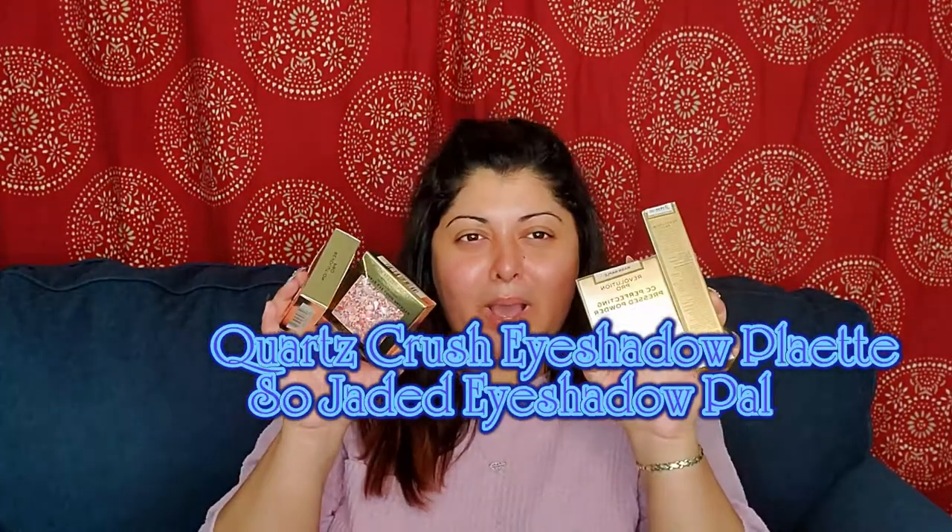I also got a Stardust shadow palette — it came in a cute little bunny packaging since it was close to Easter. There's also a CC perfect pressed powder in Warm Maple, which is also a little lighter than my skin tone but we'll play with it. The last two things I'm most excited about — two items from the Revolution Pro CC line. I'm so glad I was able to get both of them.